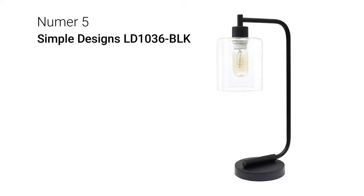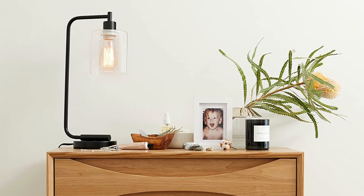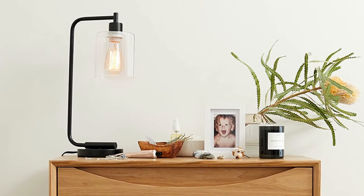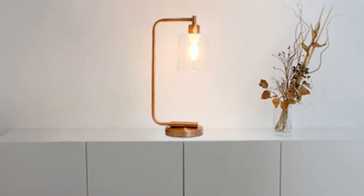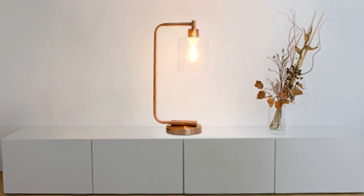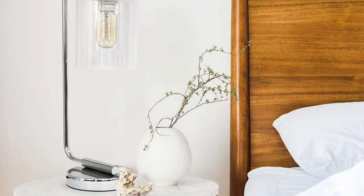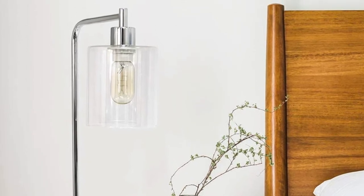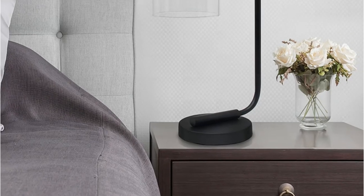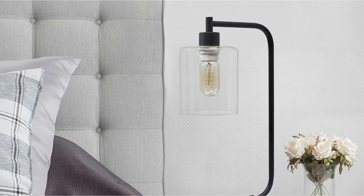Starting at number 5, we have the Simple Designs LD1036BLK. The sophistication of industrial accents gleams in this beautifully crafted iron desk lamp. The humble design combines a simple base with a curved arm and a clear glass shade for the perfect ensemble. Place it on a desk or bedside table for a modest, refined look in fashion lighting. This lamp stands at 18.75 inches tall, measures 9.75 inches wide from the back of the arm to the front of the shade, with a base diameter of 5.75 inches. The glass shade has a diameter of 5 inches and a height of 5.75 inches.